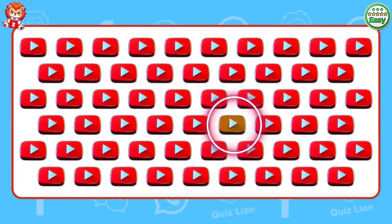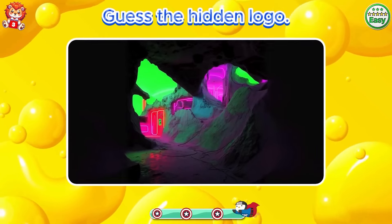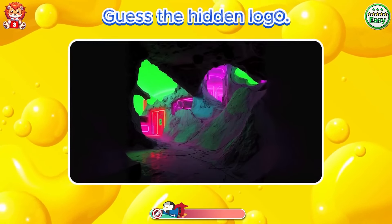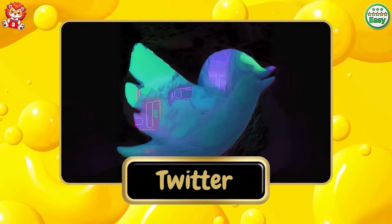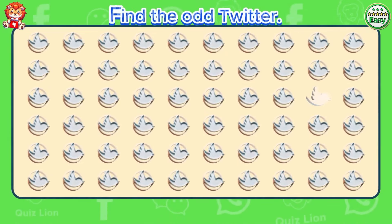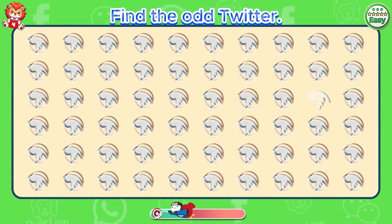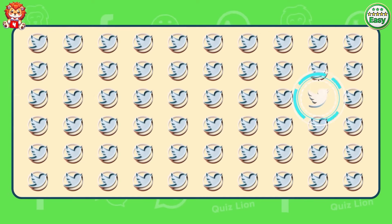Spot the odd YouTube. There's a colored YouTube logo. Guess the hidden logo. Good job. It's Twitter.